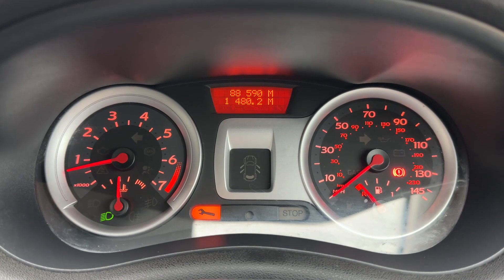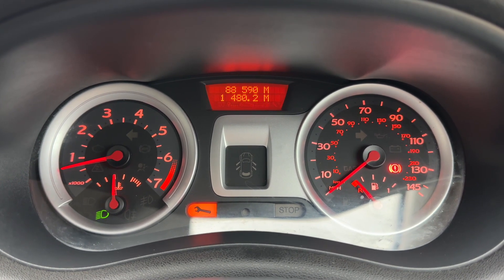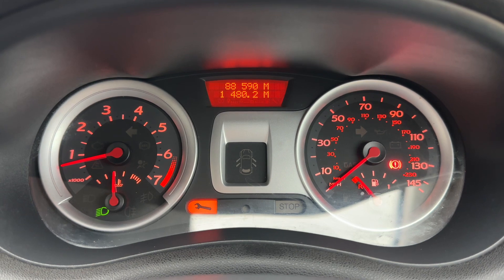Now that we're inside the car we're going to start with the dials. We have the rev counter and coolant temperature gauge on the left, the speedometer and fuel gauge on the right. You can see in the middle the total miles for this car which is 88,590 — so low mileage for the car's age.